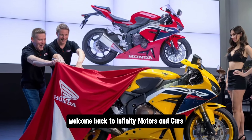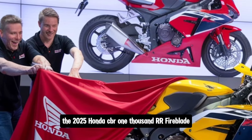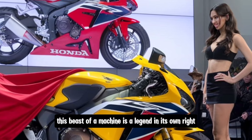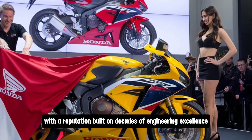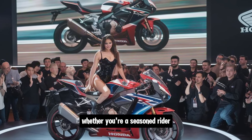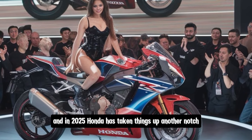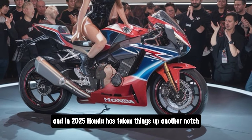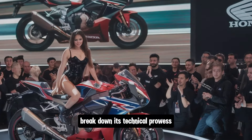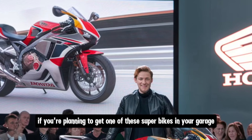Hi everyone, welcome back to Infiniti Motors and Cars. Today we're diving deep into one of the most iconic sport bikes of all time, the 2025 Honda CBR1000RR Fireblade. This beast of a machine is a legend in its own right, with a reputation built on decades of engineering excellence, racing pedigree and continuous innovation. Whether you're a seasoned rider or someone who dreams of hitting the track, the Fireblade is a name that never fails to stir excitement. And in 2025, Honda has taken things up another notch. Let's talk about the history of this model, break down its technical prowess, review its features and of course, we'll get into the pricing so you know what to expect if you're planning to get one of these superbikes in your garage.